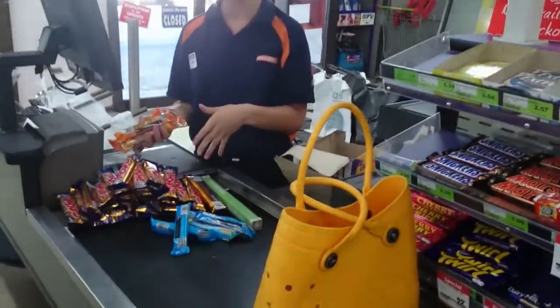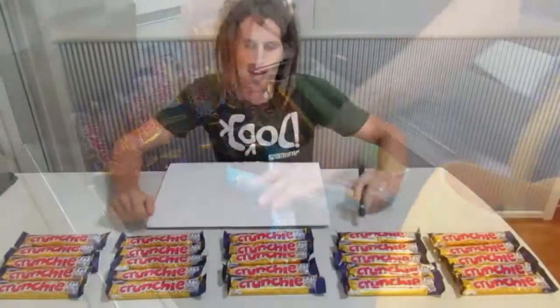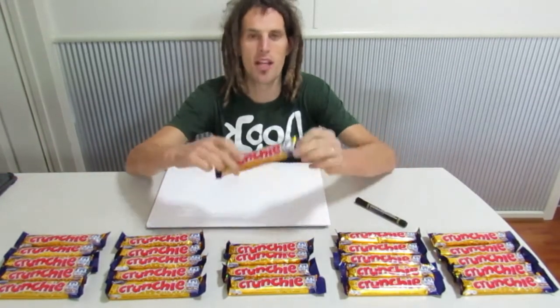Do you want a bag? No, I've got my trusty croc bag here. So here we are, back at the house with my 25 Crunchies, which I'm about to show you actually have a 1 in 4 chance of winning.